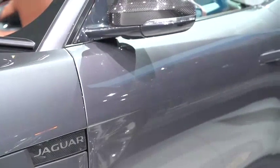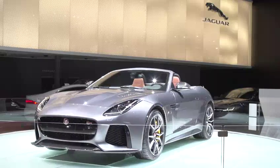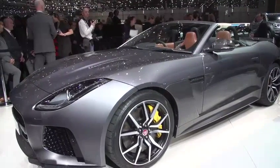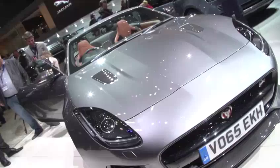We could talk forever about the flowing lines of the F-Type that define it as such a design classic. And to look at the SVR, it's clear that Jaguar haven't wanted to mess around too much with what's clearly a winning formula. But first looks can be very deceptive.